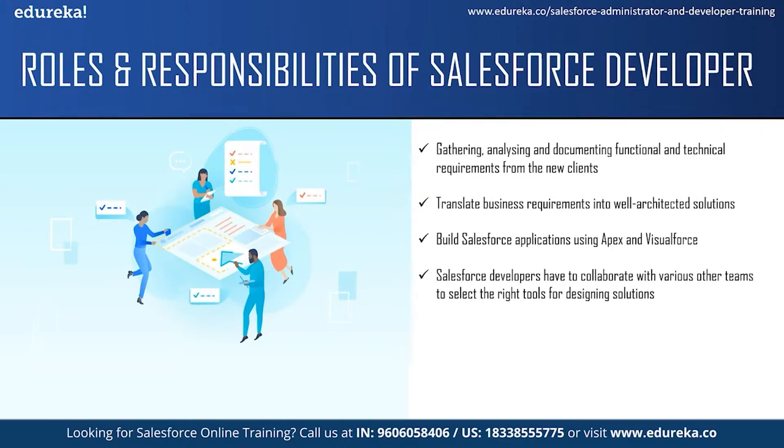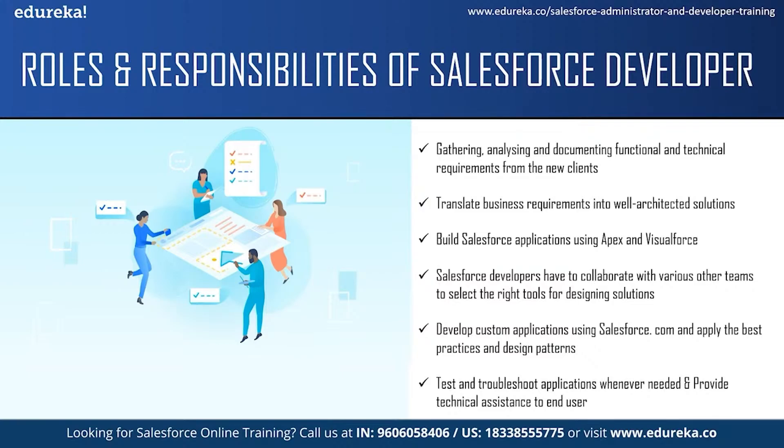Salesforce developers have to collaborate with various other teams like the sales team, marketing team and service team to translate business needs into solutions using the right tools. They are responsible for developing custom applications using salesforce.com and integrating it with other systems. They should apply the best practices and design patterns to build their applications. The next responsibility is to test and troubleshoot whenever needed. They handle the process of Salesforce development, which includes coding, troubleshooting and managing. They should also provide technical assistance to end users for troubleshooting bug fixes, enhancements and to guide them on things they don't understand.